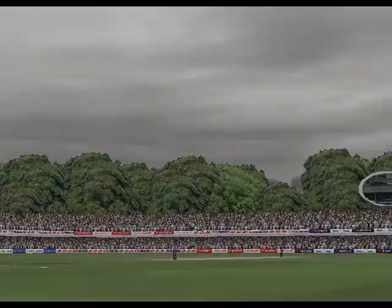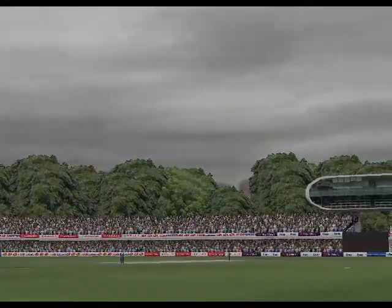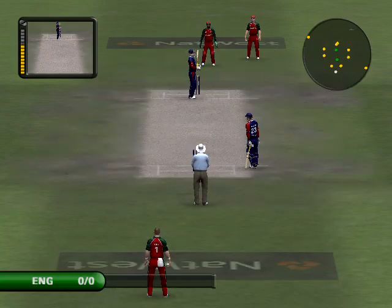Most of us would have chosen to bat first on this pitch. It's really quite dry and dusty and you'd expect it to go a bit uneven and certainly to spin later.